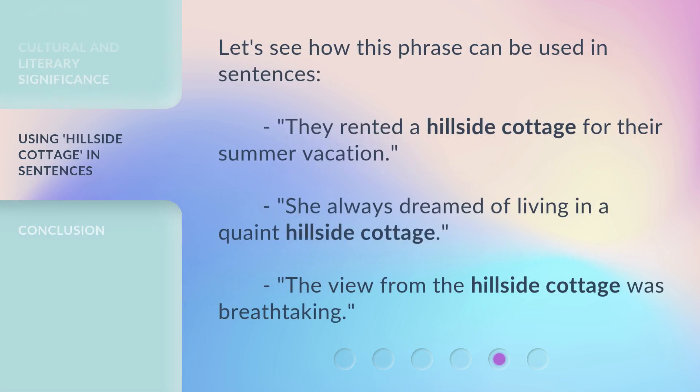Let's see how this phrase can be used in sentences. They rented a hillside cottage for their summer vacation. She always dreamed of living in a quaint hillside cottage. The view from the hillside cottage was breathtaking.